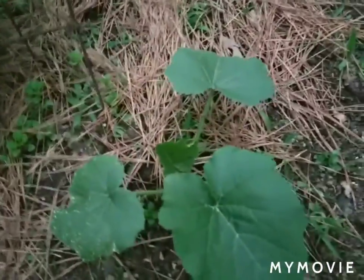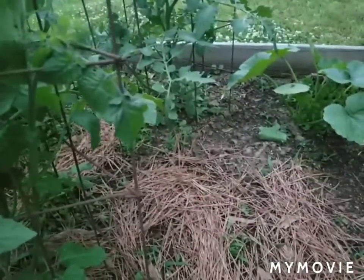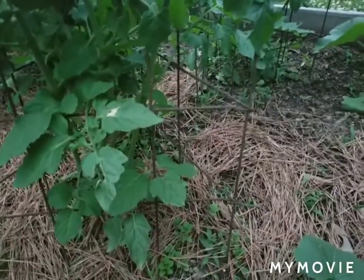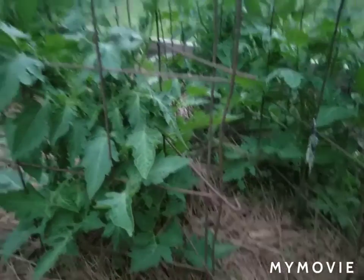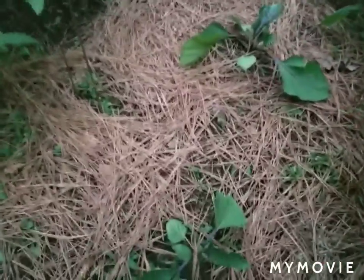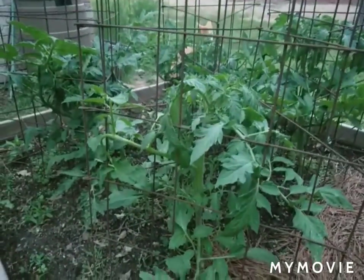I've got two zucchini plants, and our tomatoes are looking pretty good. These two are cherry tomatoes, and these three are going to be San Marzano, which is a Roma-style tomato. Then we've got eggplants in the middle and four slicing tomato plants.